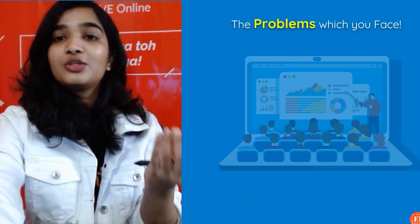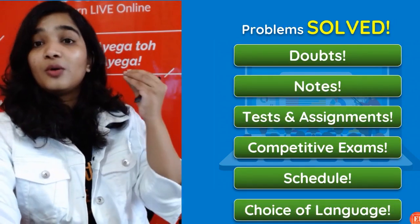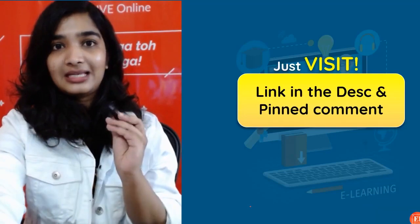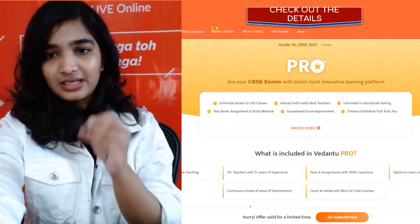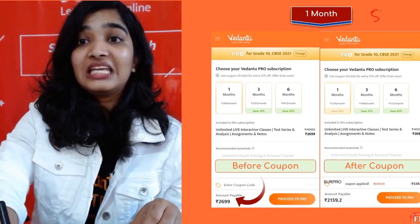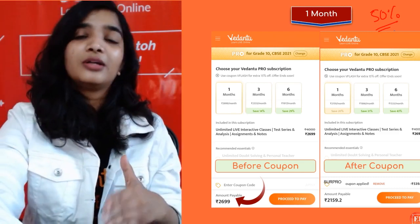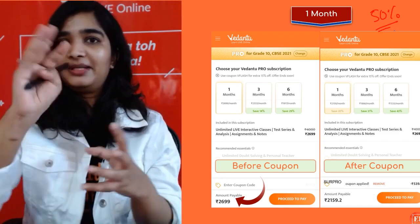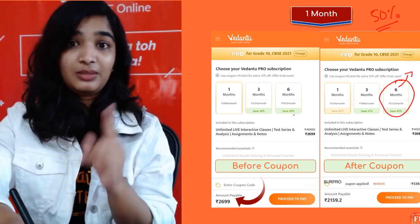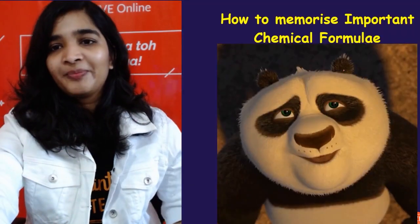Before solving those problems, if you're facing any of these issues, there's a one-stop solution at Vedadu. Visit the link in the description box and pinned comment, choose your grade and board, and check out the details. Use coupon code SURPRO for an additional discount — you'll get 50% off. A six-month plan is great because you'll be saving up to 10,000 rupees, but only if you use the coupon code SURPRO.